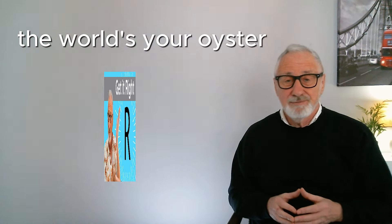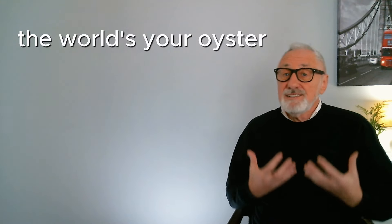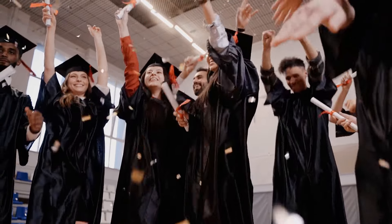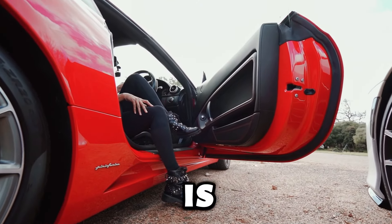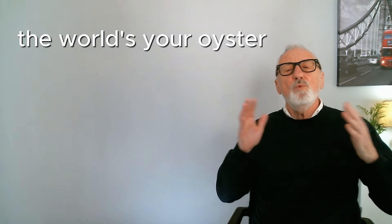This means you can do anything you want because of certain advantages you have. It might be your age — when you leave school, the world is your oyster. It might be money — his dad's rich, so the world is his oyster. If you improve your English, the world is your oyster.